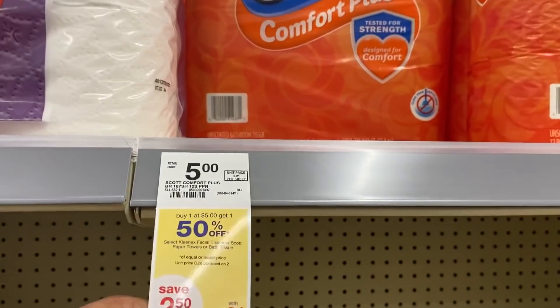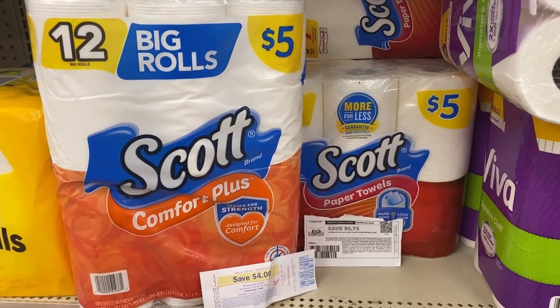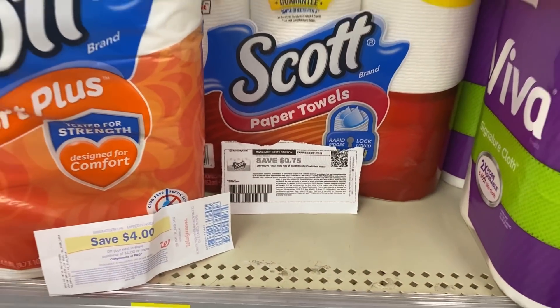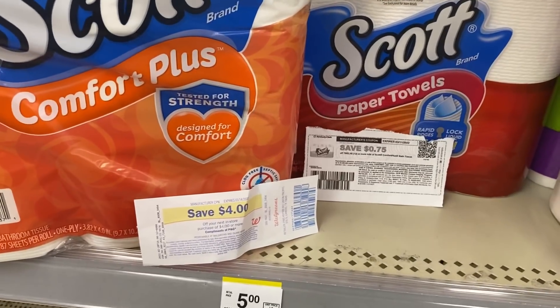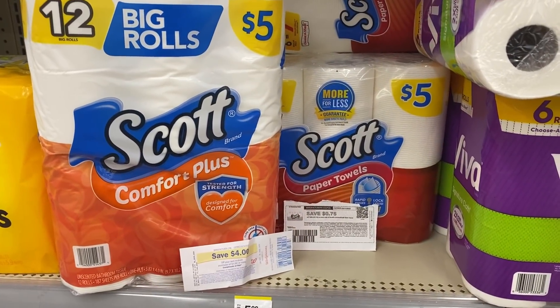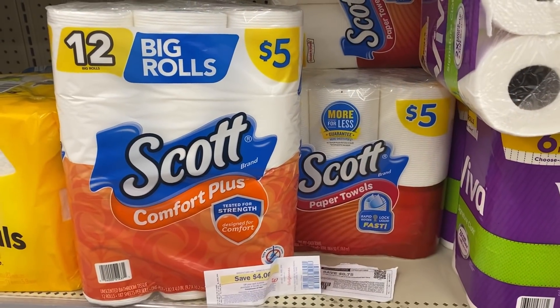Don't forget the Scott toilet paper and paper towel are $5, buy one get one 50% off. The toilet paper and paper towel are $7.50. I'm going to use the $0.75 printable from the Scott website for the toilet paper, then use the $4 registry reward I got from last week — I'll pay $2.75 out of pocket. Don't get anything back, but that's a great deal.